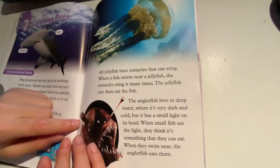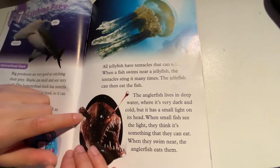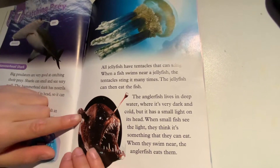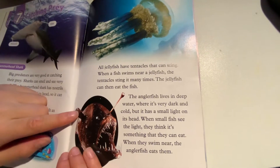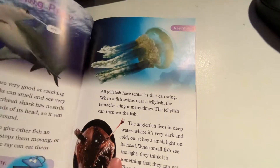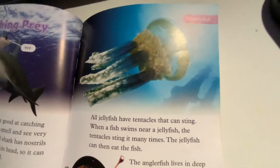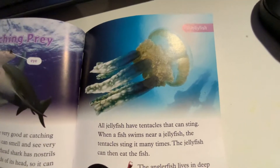All jellyfish have tentacles that can sting. When a fish swims near a jellyfish, the tentacles sting it many times, and the jellyfish can then eat the fish.